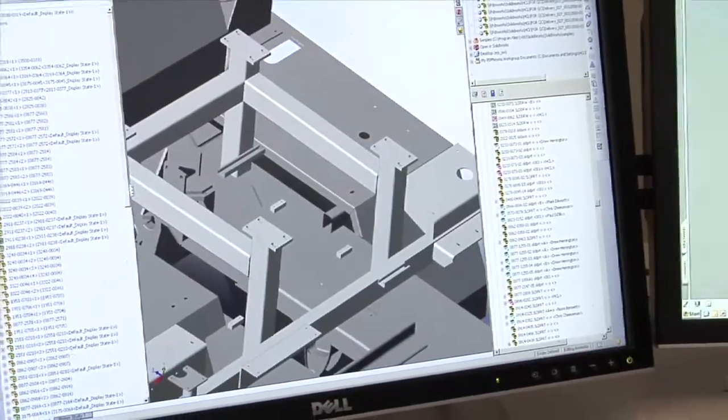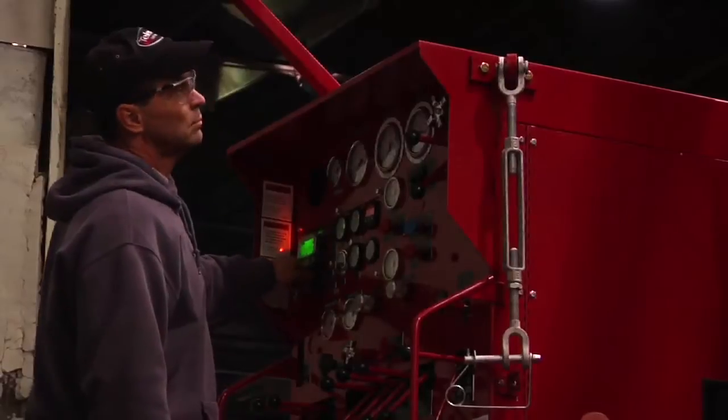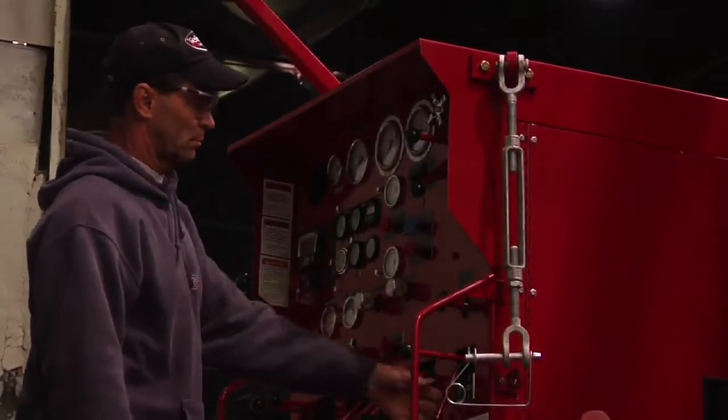With a much bigger rig we'll now be able to do completions, and that will be significant. We see that as us being able to move up and cover the full range of drilling opportunities in the Marcellus. We're very busy with lots of energy-related equipment and we're looking at a larger machine so that we can expand our footprint in the oil and gas business.